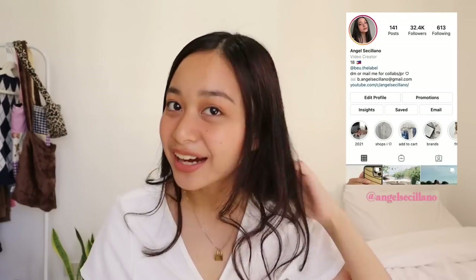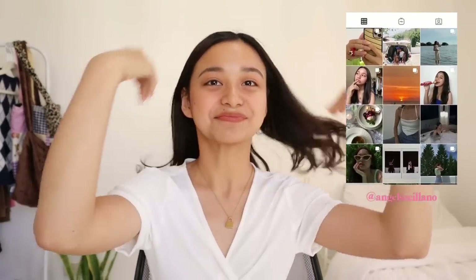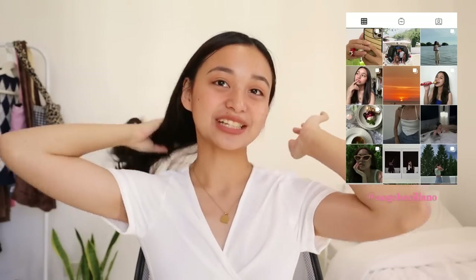Hello everyone! Welcome back to my channel. I'm Angel and today we're gonna be doing a Shopee Haul. I do try my best to curate these Shopee hauls really well, so today I'm gonna be doing an accessories Shopee haul.